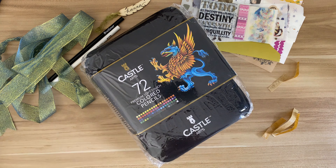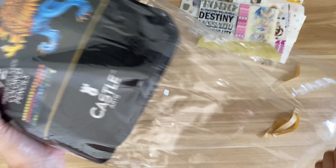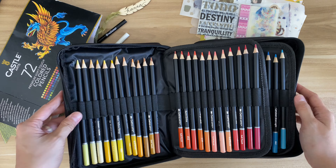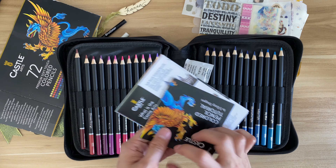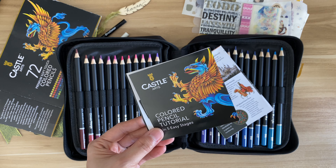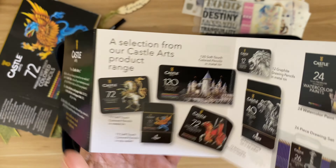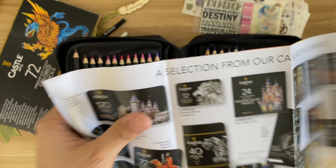Are you one of those people who likes to pop bubble wrap? I love to pop those bubbles! I remember now — I was inspired by June Colors because she uses this kind of color pencil on her YouTube channel. There you go: Castle Art 72 color pencils! I wanted to try this because I haven't had this kind of pencil before. Wow — it's very colorful!